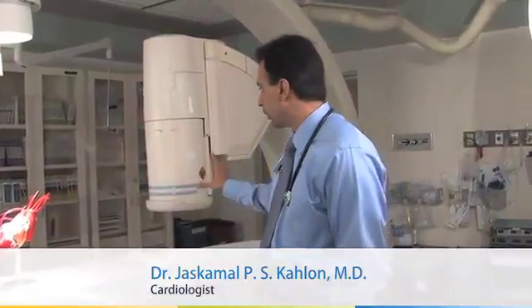One of the things we normally use the cath lab for is coronary artery disease, where we look at the heart arteries by going through the groin or arm and up to the heart arteries, and take pictures of the arteries with this x-ray equipment, which projects the pictures on the screen and shows us what your heart arteries look like.